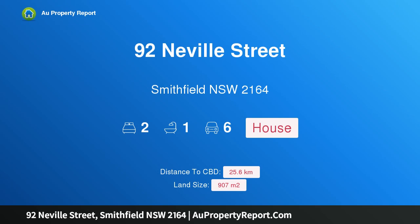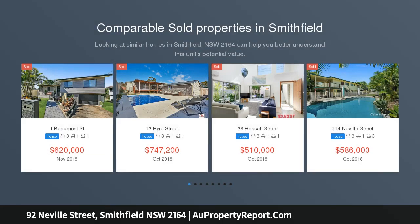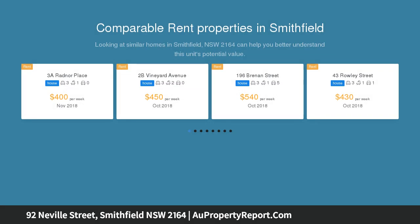Hi, I am glad to introduce property 92 Neville Street, Smithfield, New South Wales 2164. 907 square meters with 20 meters frontage. The owner is going to a nursing home. 907 square meters, subdivided by two blocks STCA.